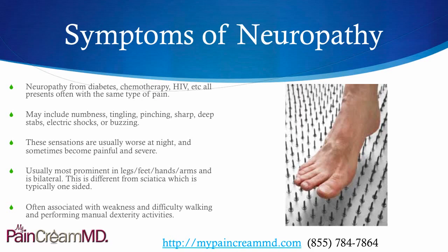It's usually most prominent in the legs and feet or the hands and arms, and occurs bilaterally. This is very different from sciatica, which is typically just one-sided. It's often associated with weakness and difficulty walking and performing manual dexterity activities such as handwriting or buttoning shirts.